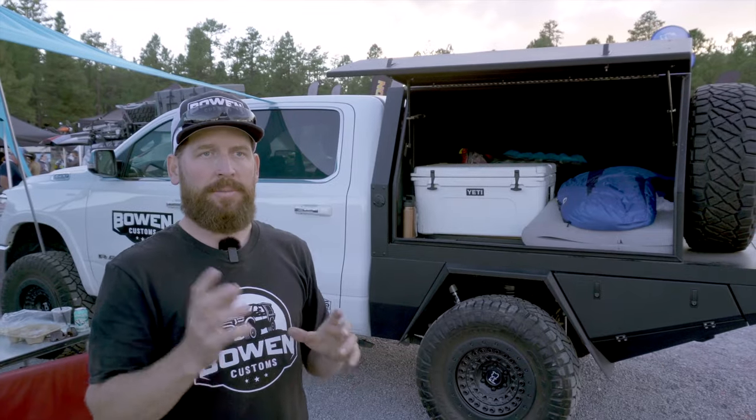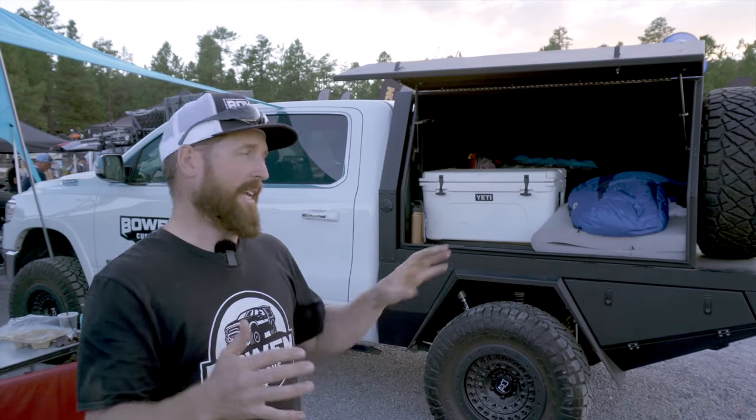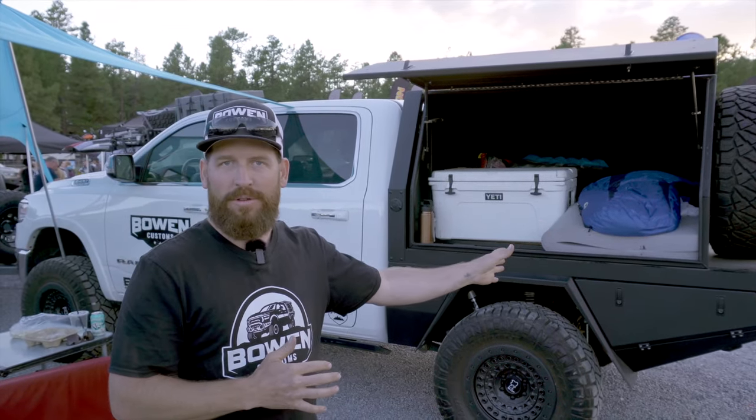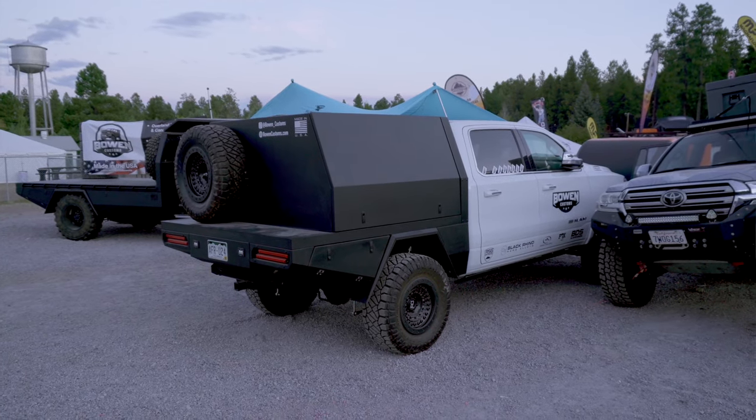It's kind of a nice feature depending on your build options. Sometimes you want stock length — maybe for a truck camper — but sometimes you can get that extra foot and just get more useful surface.